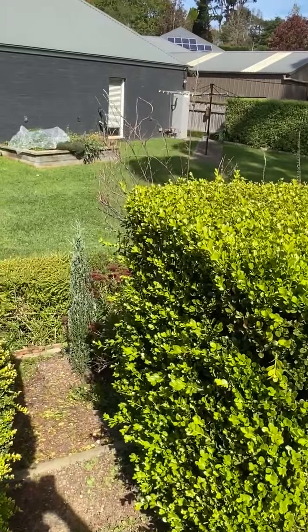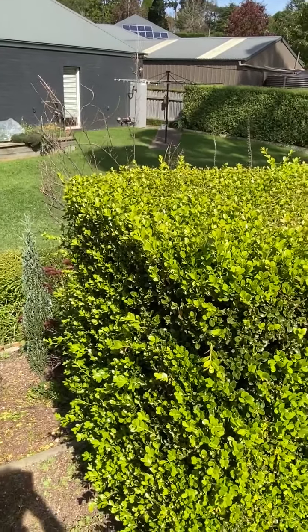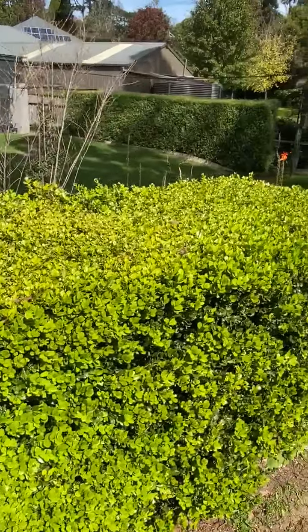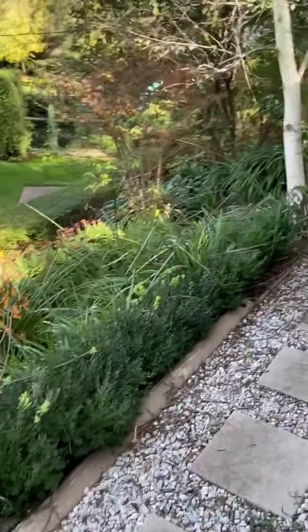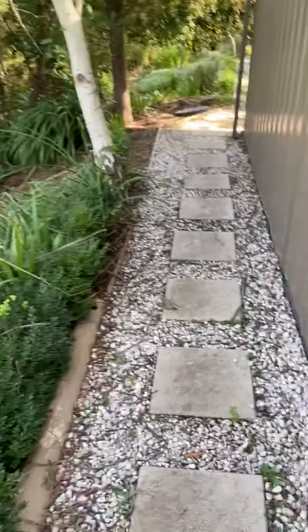We moved in here about four years ago — there was a big cubby house here so we've just been reclaiming that area, putting in little retaining walls. We created this pathway and built some retaining walls going down.